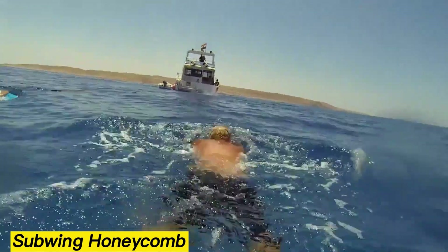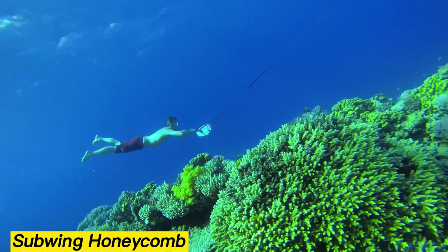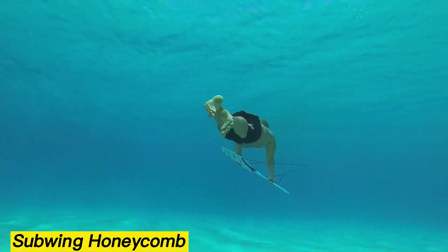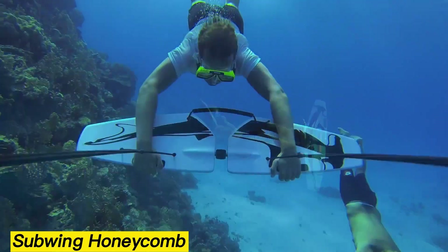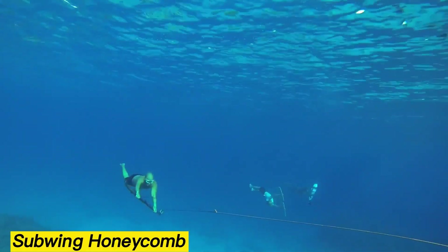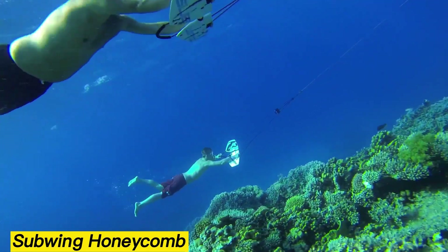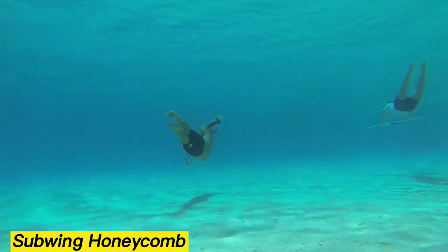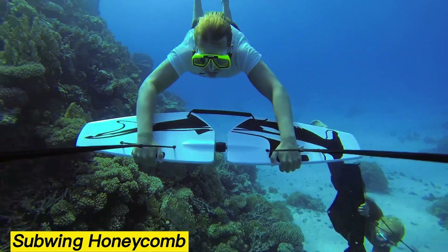Sub-Wing Honeycomb. Ever wondered what it's like to fly underwater? The Sub-Wing Honeycomb makes it possible. Priced around $200, this sleek device features two movable wings connected to a boat by a cable, letting you glide gracefully like a dolphin or even spin 360 degrees around your axis. Its clever design works perfectly even when using scuba gear, and a dedicated rope allows a comfortable one-handed grip — ideal for snapping underwater selfies. With an optimal towing speed of up to 7.4 kilometers per hour, it delivers a thrilling yet smooth ride beneath the waves.